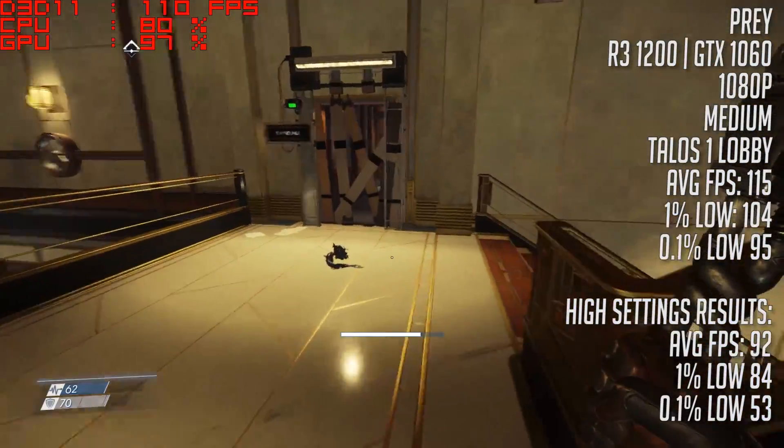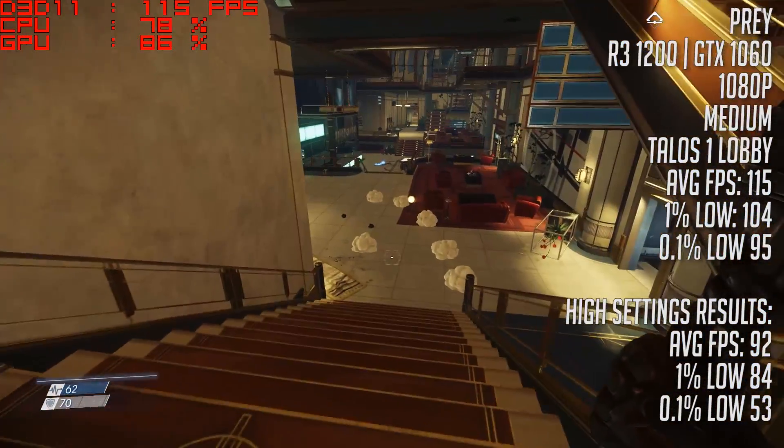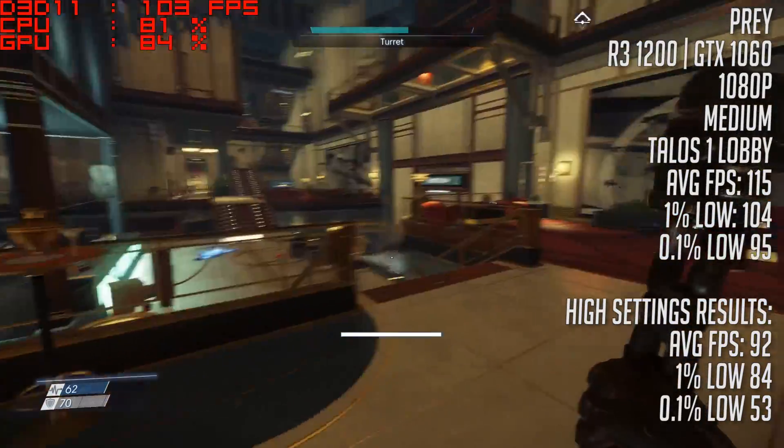That did hinder the gameplay experience a little bit. Turning things down to medium though quickly resolved the issue. I checked to make sure it wasn't a GPU bottleneck, but it turns out the CPU was causing the problems there.